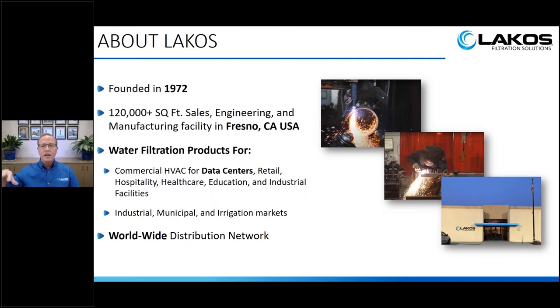We do have a worldwide distribution network throughout the U.S. and the rest of the world. Most of our products are sold through distribution — I'd say 95% of what we do is through distribution. We do some OEM and direct sales, but distribution is primary.